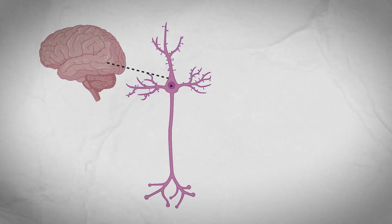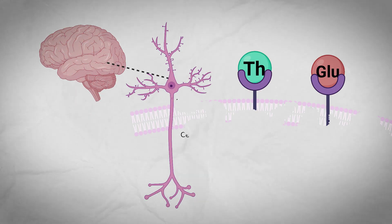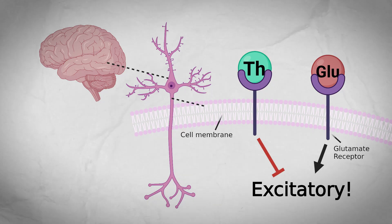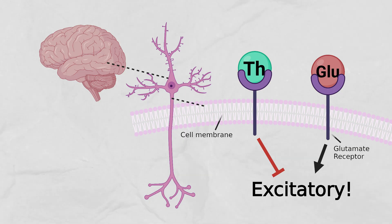It could be through a molecular mechanism known as biased agonism, where L-theanine binds the same glutamate receptors on the brain cells as glutamate, but the receptor sends a different signal within the cell, inhibiting its excitation. So L-theanine may not only block glutamate from binding, but may actively inhibit the excitation of the brain cells.